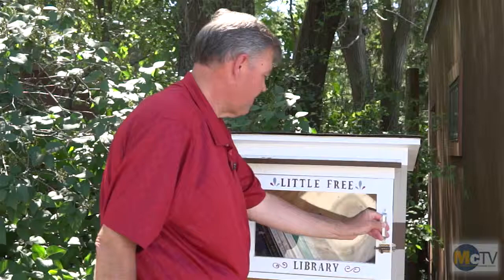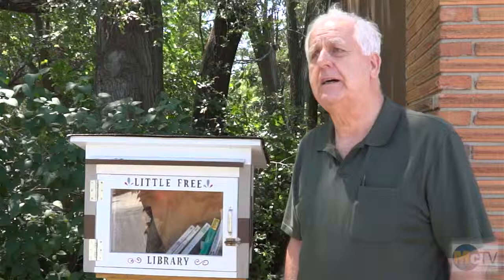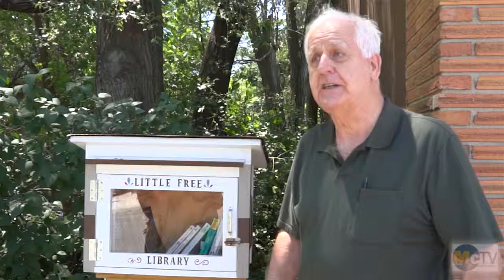Little Free Libraries are showing up all over Marshalltown. Here's Conrad DeJarden to tell us more about the program. The whole idea originated with a fellow named Todd Boll in Hudson, Wisconsin, who built a replica of a one-room schoolhouse in honor of his mother, who was retiring as a one-room schoolhouse teacher. He installed it in the front yard, put books in it, and allowed people to come and take free books. That's how it all began.